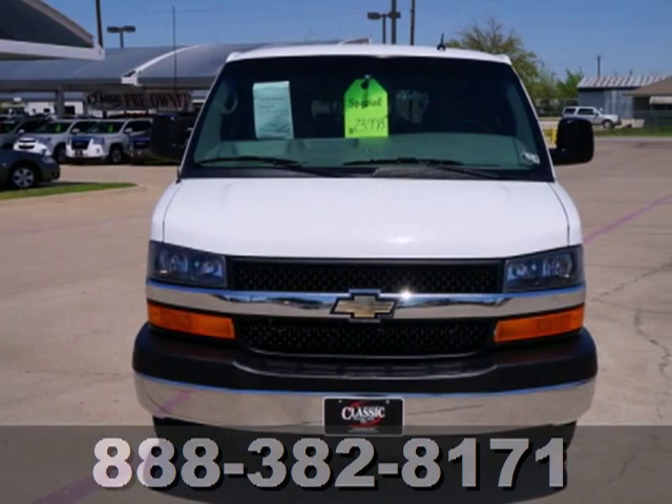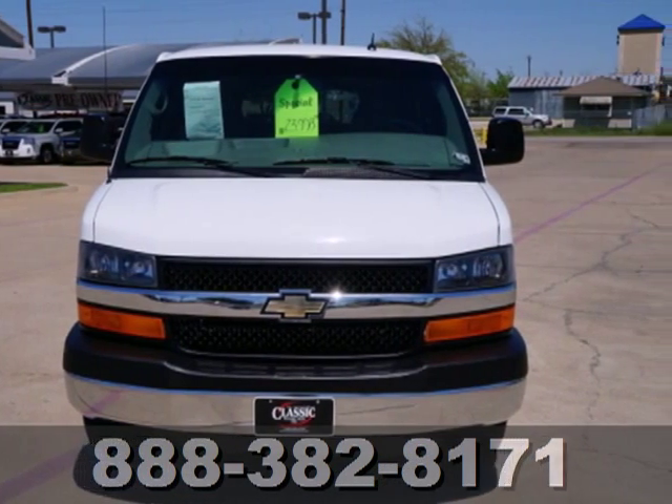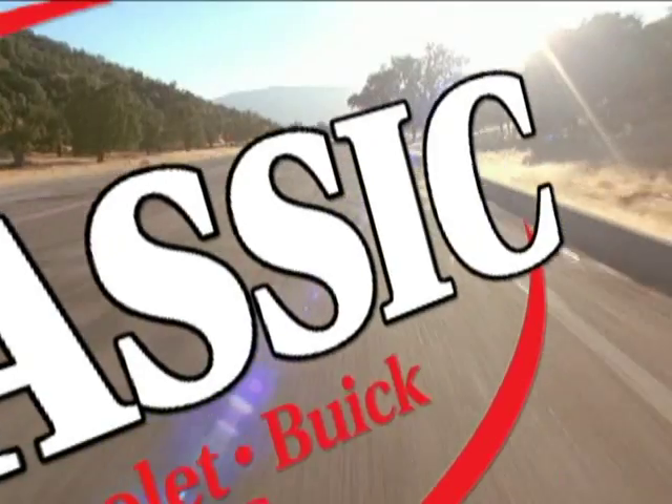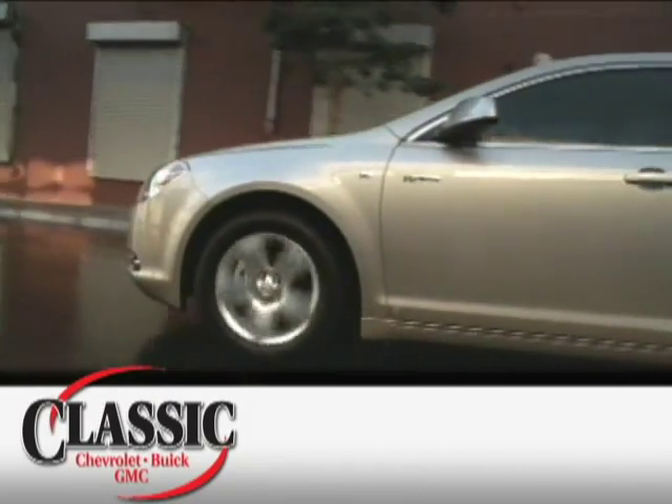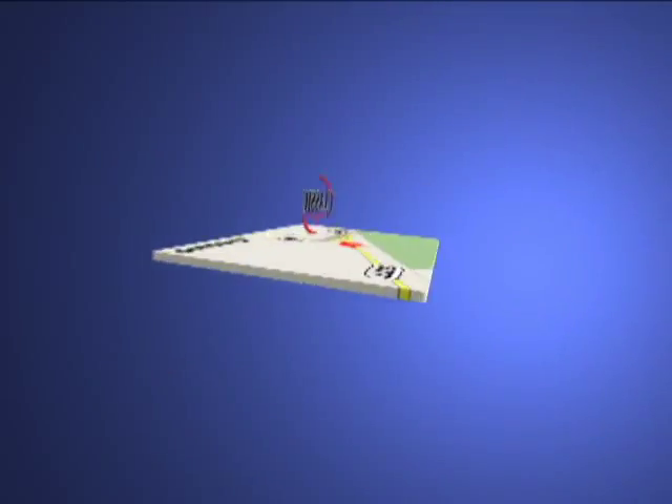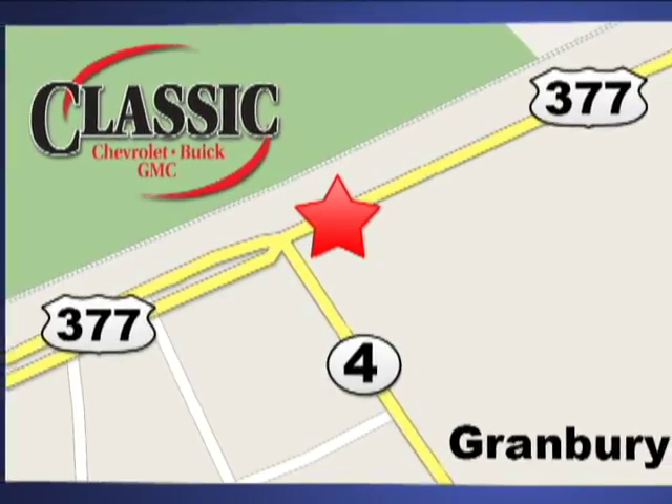This Express van gives you the best of all worlds. Take it for a test drive today. At family-owned Classic Chevrolet Buick GMC, car buying is fun again. We are conveniently located on East Highway 377 in Granbury.